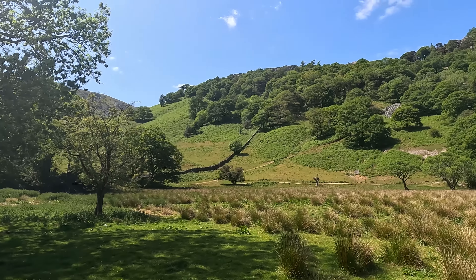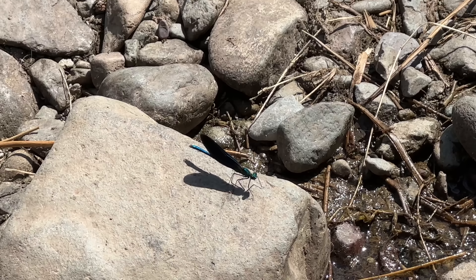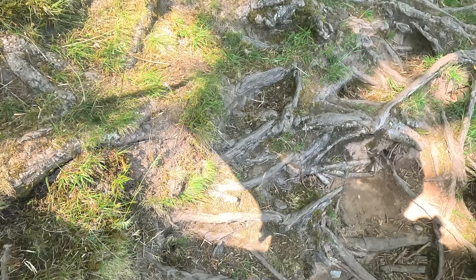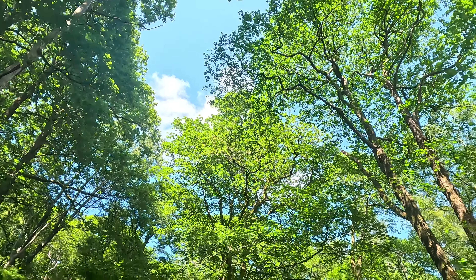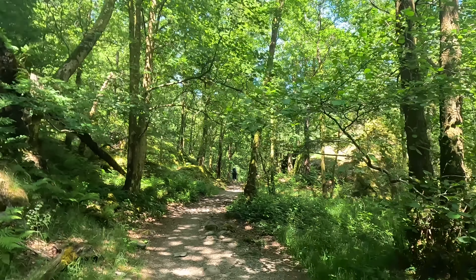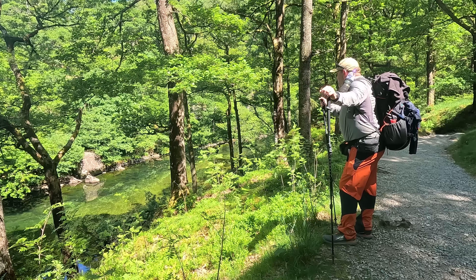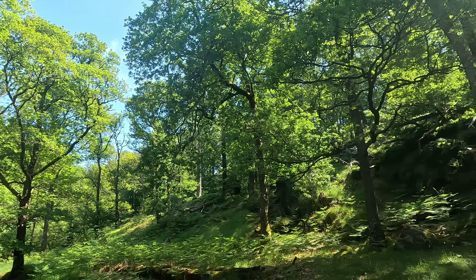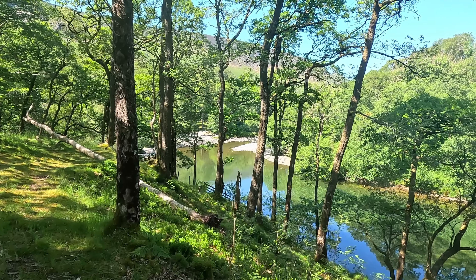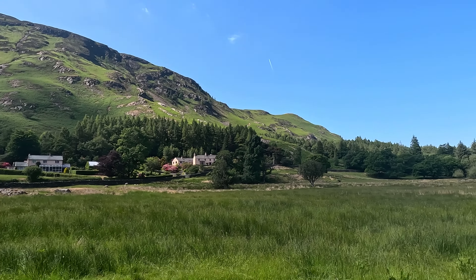That's Castle Crag — it's a lovely little walk with some great views. Looks like we're going to get a bit of respite from the sunshine. This woodland is lovely. When you can see Cat Bells you know you're not far from Derwent Water.